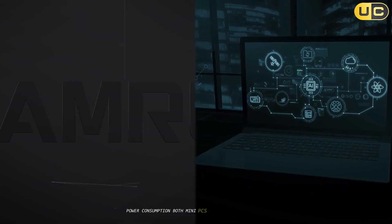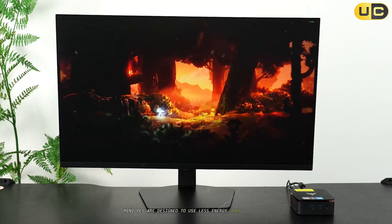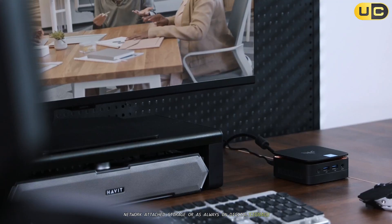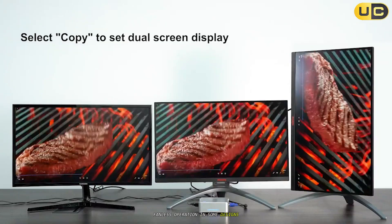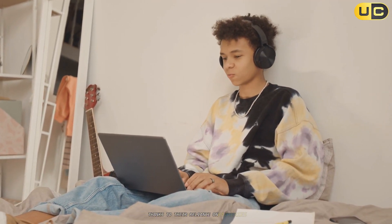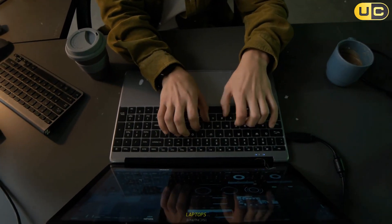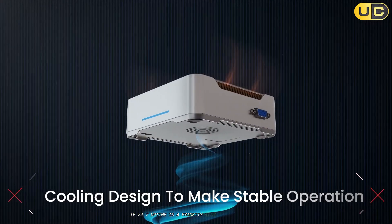Both mini PCs and laptops are built for efficiency, but there are clear distinctions. Mini PCs are designed to use less energy than full-size desktops, often sipping power even when running 24/7. This makes them ideal for applications like media servers, network-attached storage, or always-on digital signage, with low power draw translating to minimal energy bills and quiet, fanless operation in some designs. Laptops are similarly energy conscious, engineered for maximum performance per watt thanks to their reliance on batteries. However, because they're designed around limited battery life, their power-saving modes and adaptive performance scaling are more aggressive. If 24/7 uptime is a priority, mini PCs have the edge.